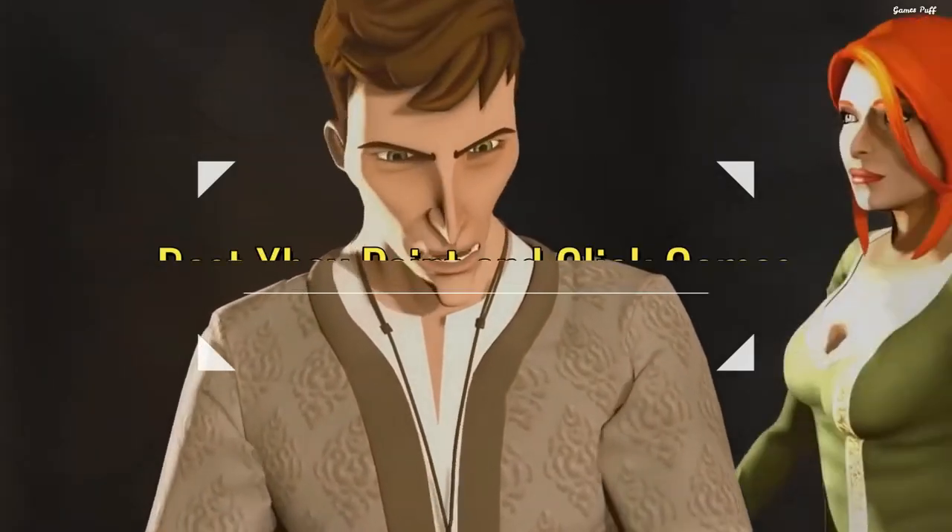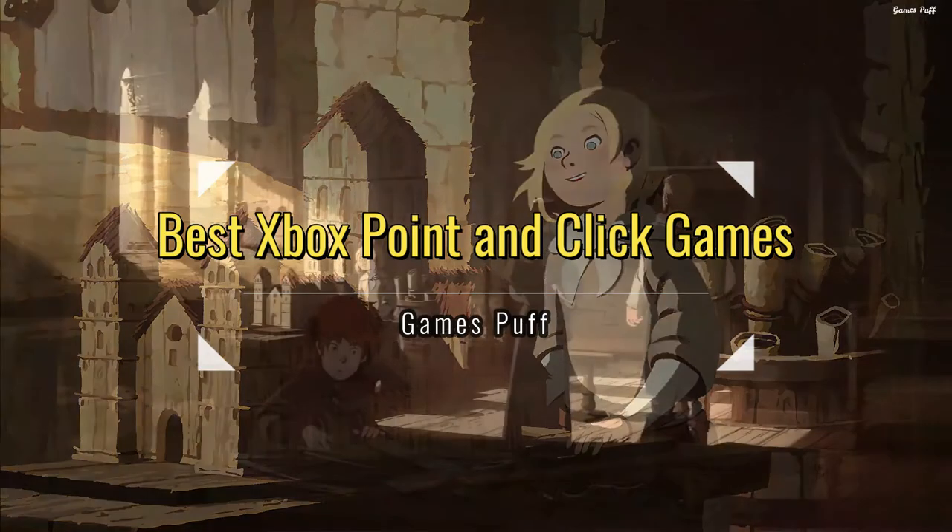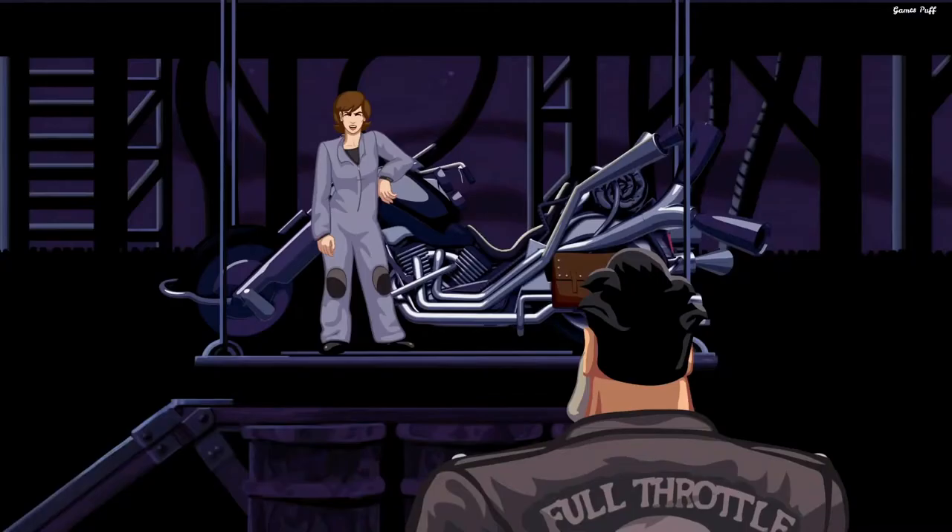Looking for a point and click adventure on Xbox? You've come to the right place. Because in this video, I will show you the 8 best point and click games on Xbox Game Pass, Xbox One and Xbox Series X/S. So without any further ado, let's start.